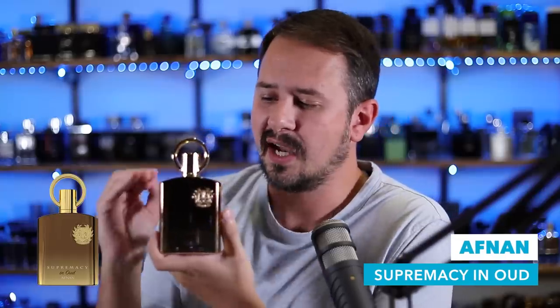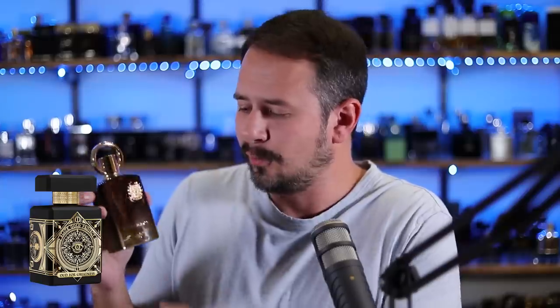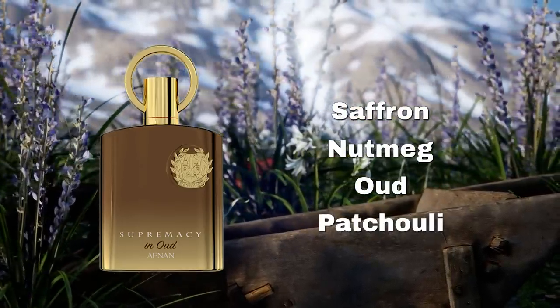Last clone — Afnan Supremacy in Oud. This is going to be one of the higher quality clones you'll ever smell from the Afnans, Armafs, Haremains, Latafas, or Rassasis of the world. Really high quality — smells similar to Oud for Greatness by Initio Parfums, only way cheaper. Some people might actually prefer this presentation because it's not quite as over-the-top as the Initio. Saffron, nutmeg, oud, and patchouli are some of the notes. If someone came to me wanting to smell like Oud for Greatness without the price tag, this would be my recommendation. It's around $40, but worth it for what you're getting.